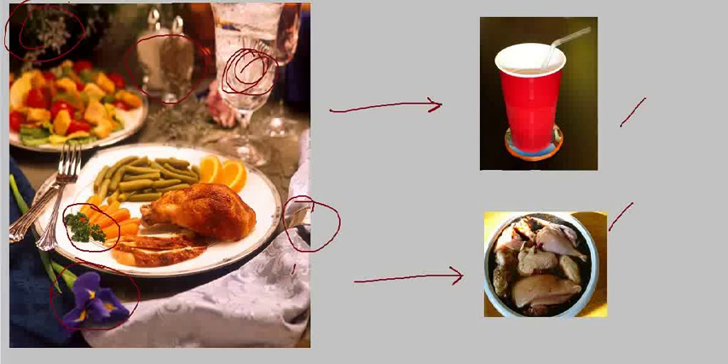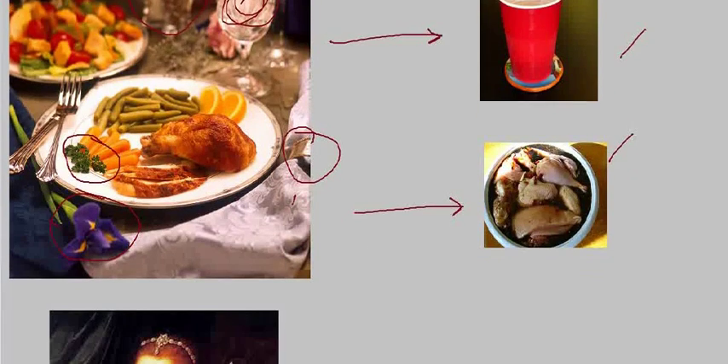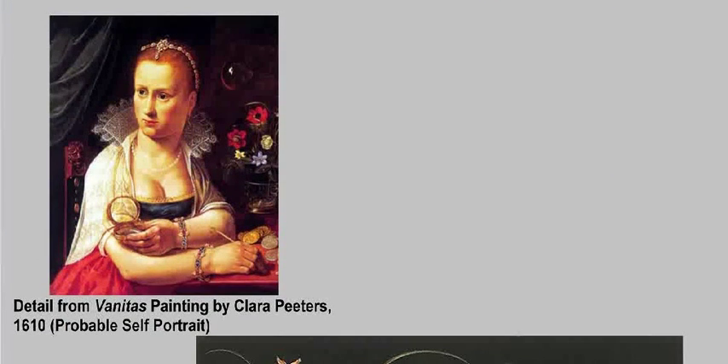Let's now take a look at Clara Peters, the subject of today's lecture. Here we see a probable self-portrait from a painting she did around 1610. She is one of the most famous still life painters from Flanders, which is really impressive because she was a woman — and in 1610, being a woman and one of the most successful painters in a particular genre meant she had passed a significant number of cultural hurdles.